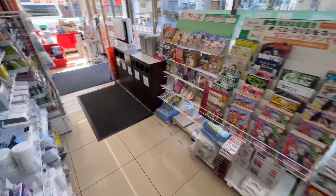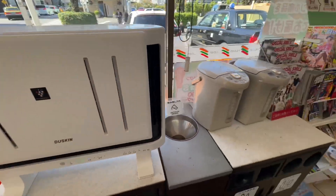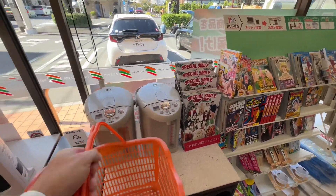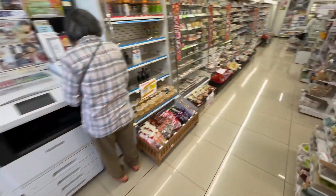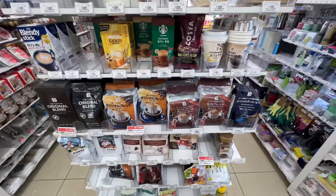We forgot our basket. Trash cans. Hot water dispensers. Now, a shopping basket. A little bit of everything here, right? Coffee supplies.